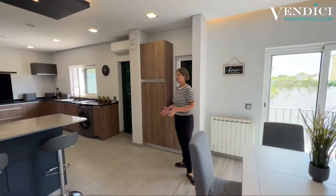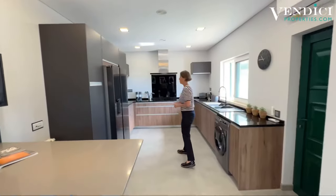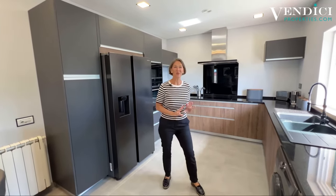What a beautiful workspace — very neat, tidy, clean and very user-friendly. You have Siemens appliances, a Samsung fridge freezer with ice maker — everything you need.